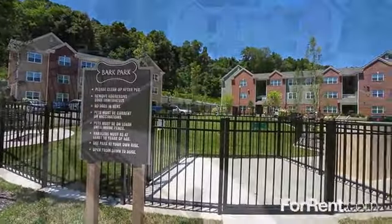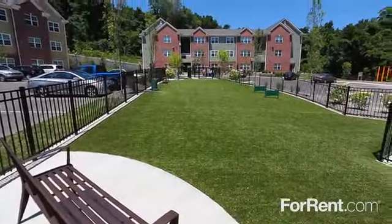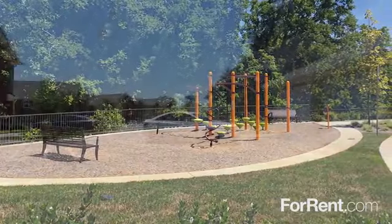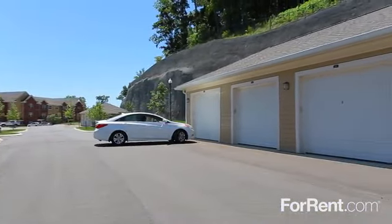Your furry friend will love playing in our grassy pet park with dog wash station, and you'll love our on-site laundry facility, our exciting playground, and optional covered and detached garage parking.